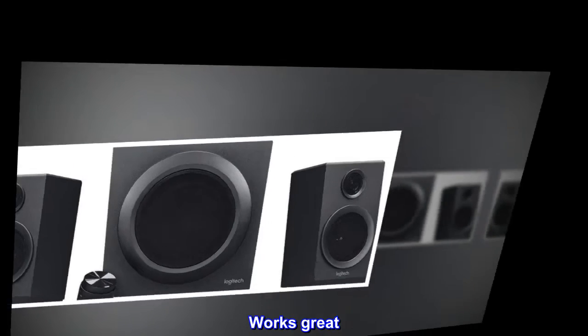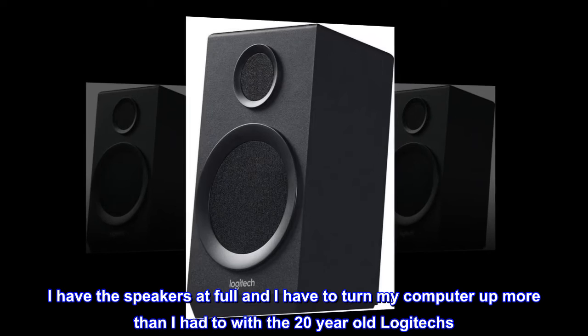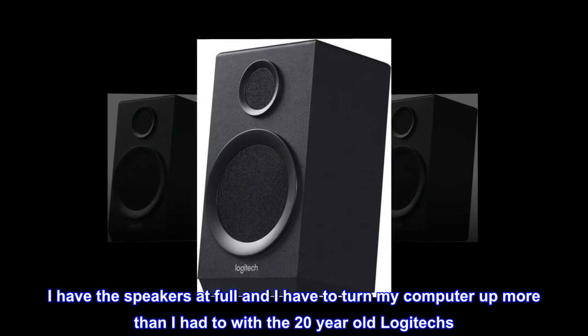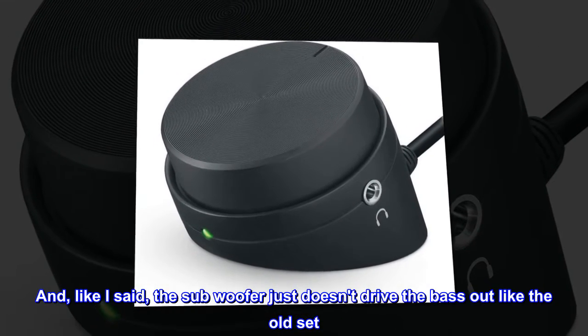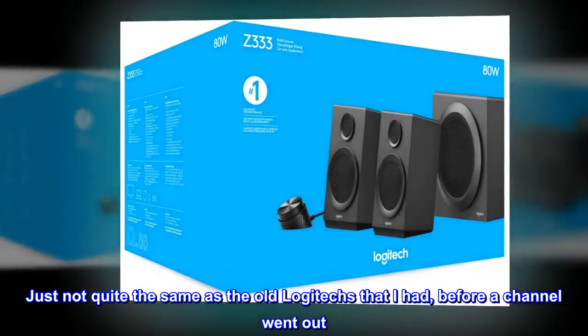The only issue is they are not loud — I have the speakers at full and I have to turn my computer up more than I had to with the 20-year-old Logitech. The subwoofer just doesn't drive the bass out like the old set. Just not quite the same as the old Logitech that I had before a channel went out.